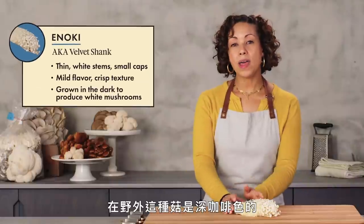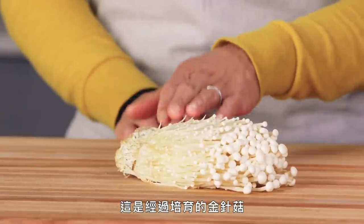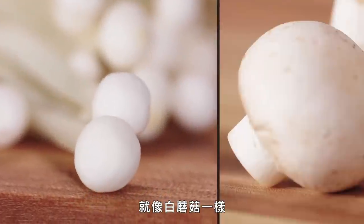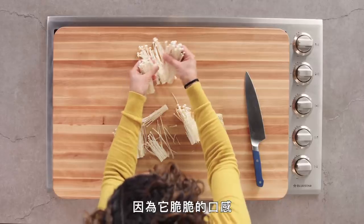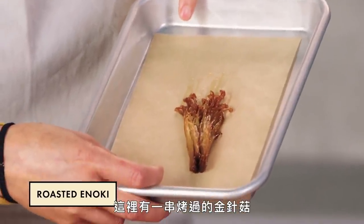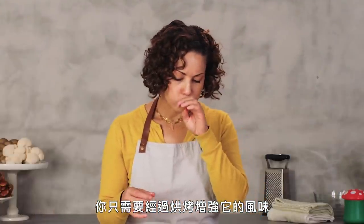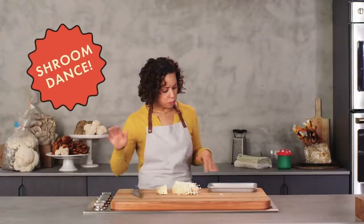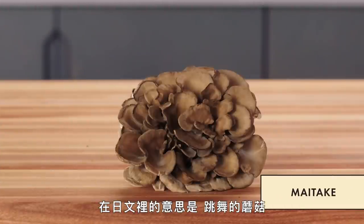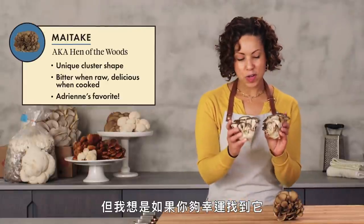This is the enoki mushroom. In the wild, this mushroom has a dark brown color and a shorter, thicker stem. But this is a cultivated version grown in the dark, which prevents it from developing any color — much like the white button. They hold up great in soups and stews and make a great addition to salads because of their crisp texture. When roasted with just oil and salt, you're not trying to cover it up — you just really want to roast them to intensify the flavor. Maitake mushrooms — the name means 'dancing mushroom' in Japanese. I think it's because if you're lucky enough to find one, you'll do a little happy dance. These are definitely my favorite mushrooms.